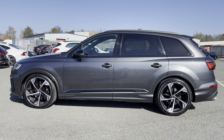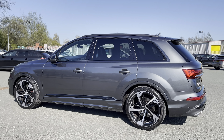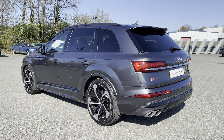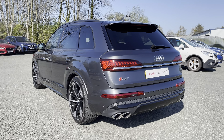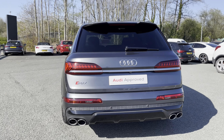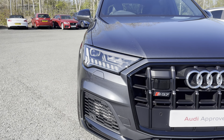This approved used SQ7 is a 21 plate which has done just over 11,145 miles with just two previous owners, and its last service came on the 31st of January 2023 at 9,888 miles.